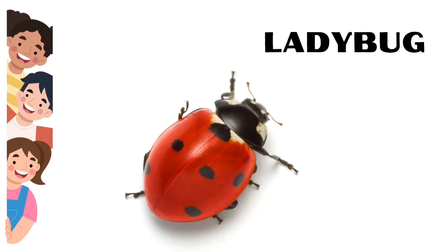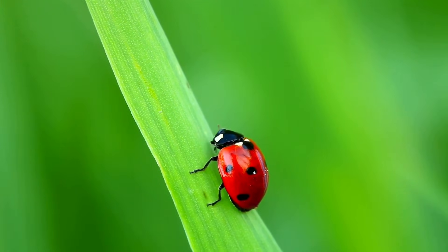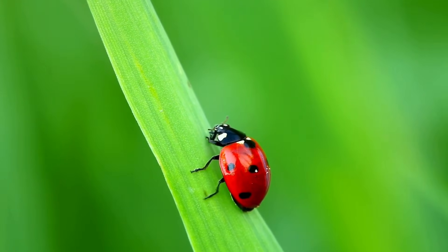Ladybug. Ladybugs can be yellow, pink, black, or red — not just red.